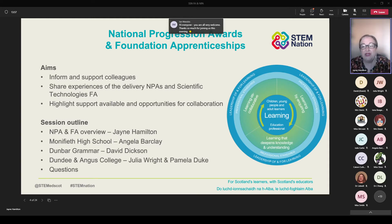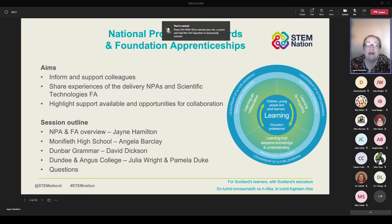I'll be giving a quick overview of the qualifications before handing over to the colleagues listed, and there's also going to be an opportunity to ask questions at the end of the session. I've been very fortunate to welcome back Angela Barkley, and we've also got David Dixon joining us from Dunbar Grammar, and not one but two fantastic lecturers from Dundee and Angus College — Julia and Pamela. The idea behind our webinar series is to support and inform our colleagues, and this afternoon we're focusing on the delivery of NPAs and scientific technologies.